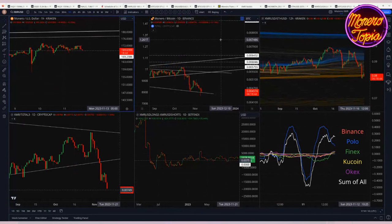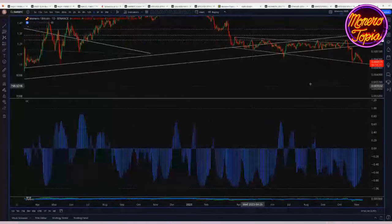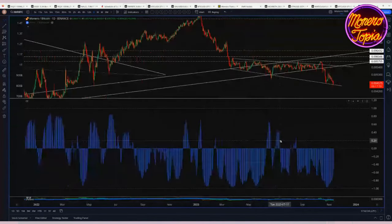I ran a correlation analysis on the XMR/BTC chart compared to total crypto market cap. What I found interesting is that the ratio of XMR to BTC is basically inversely correlated to how well crypto is doing overall. We've talked about this anecdotally, but it's always good to do some mathematical analysis to confirm what you think you're seeing, because sometimes things can feel a certain way but aren't quite as prominent as you'd think.